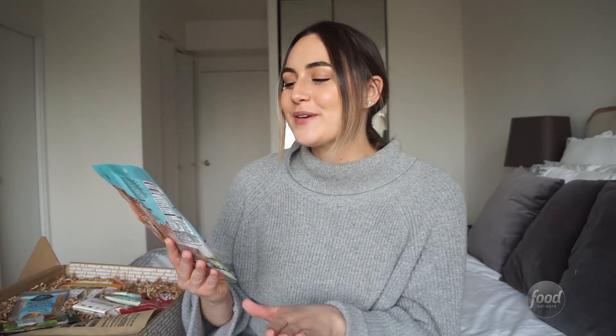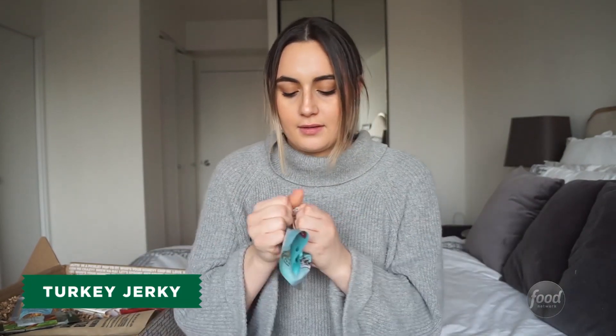So let's get started. The first thing we have in this box is Field Trip Cracked Pepper Turkey Jerky. This smells really, really good. It's really soft and easy to eat and tastes really, really good.